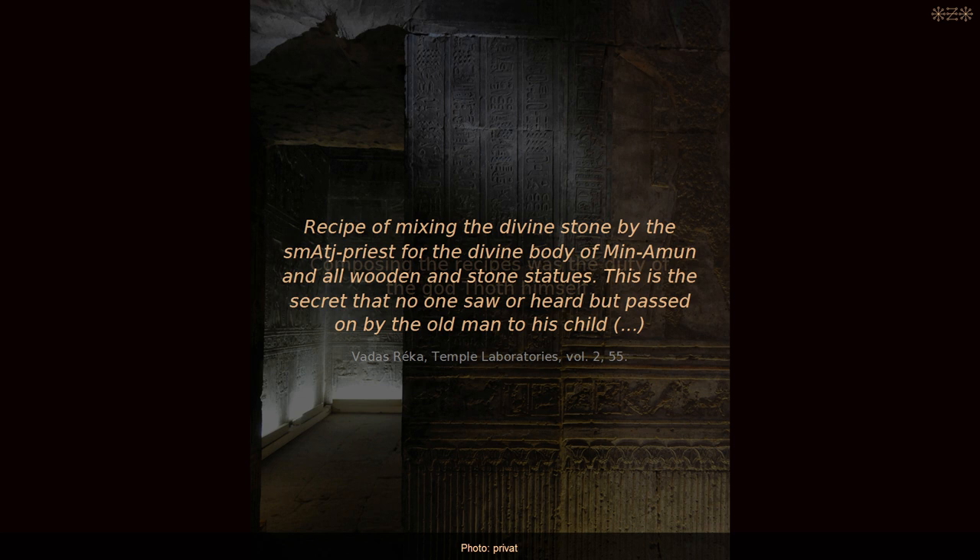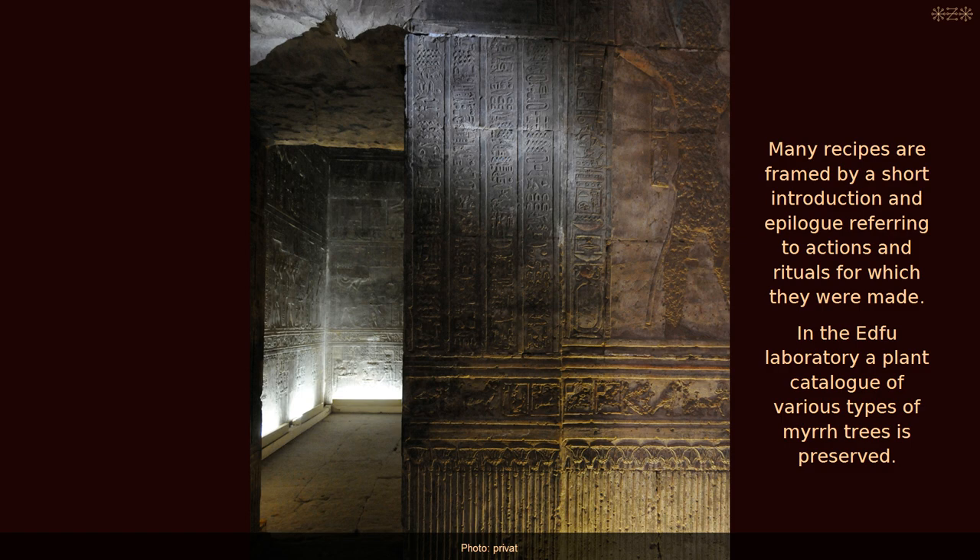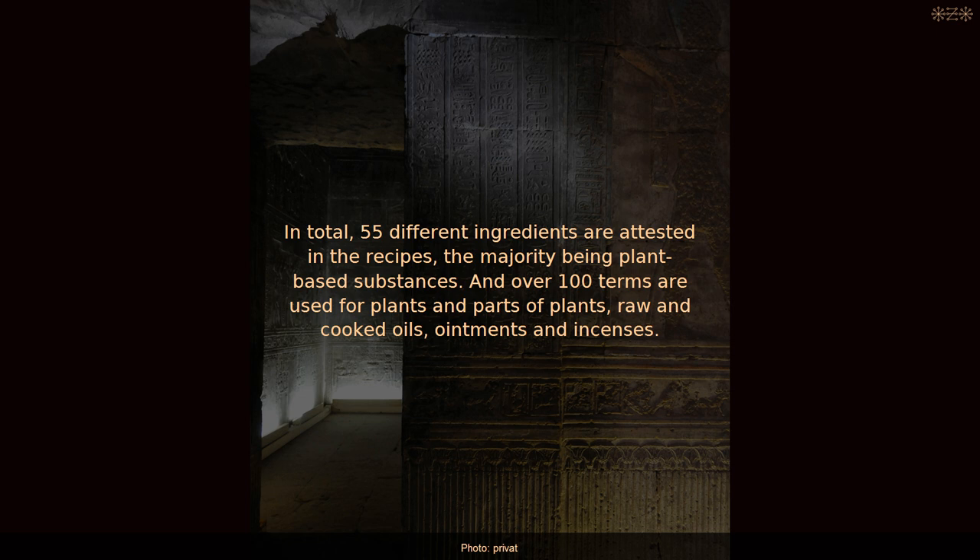The inscriptions say that composing the recipes was the duty of the god Thoth himself. Many recipes are framed by a short introduction and epilogue referring to actions and rituals for which they were made. In total, 55 different ingredients are attested in the recipes, the majority being plant-based substances. Over 100 terms are used for plants and parts of plants, raw and cooked oils, ointments and incenses. Over 30 different deities occur in the scenes and inscriptions of the laboratories.